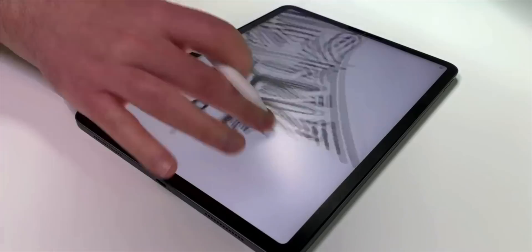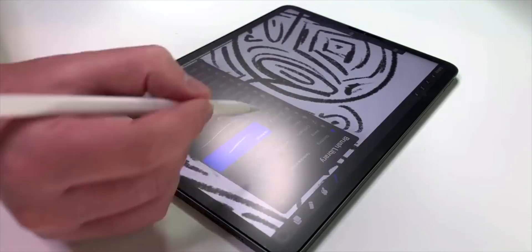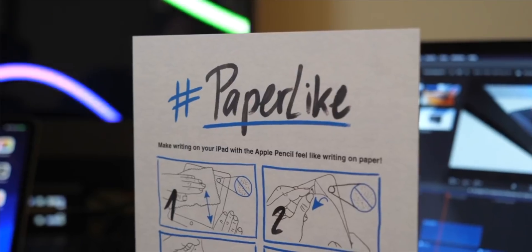Today's video is sponsored by Paperlike, which makes writing or drawing with any Apple Pencil on any iPad feel more like paper.